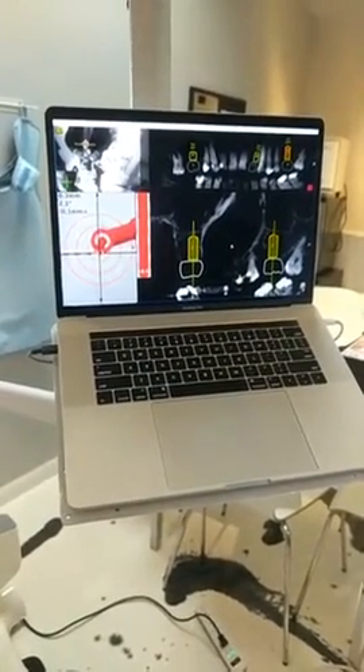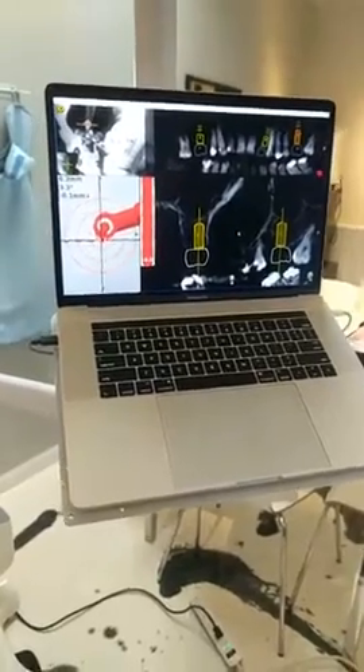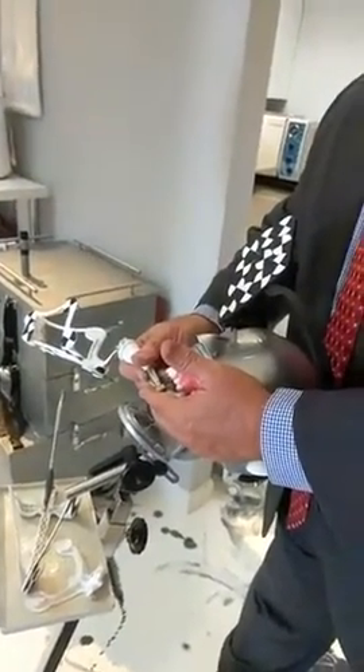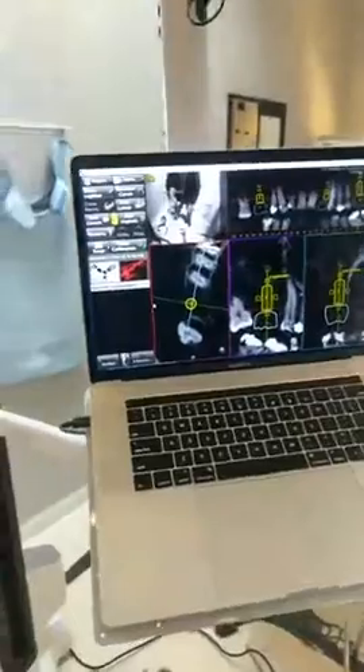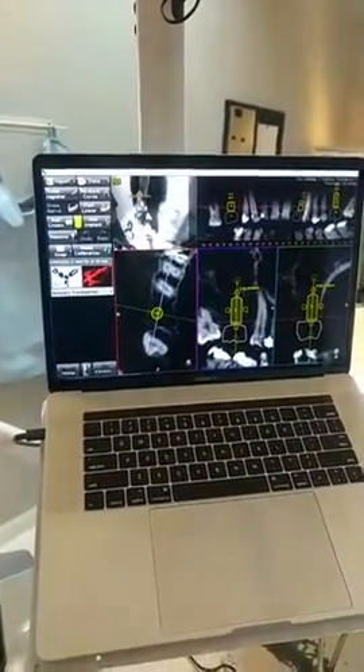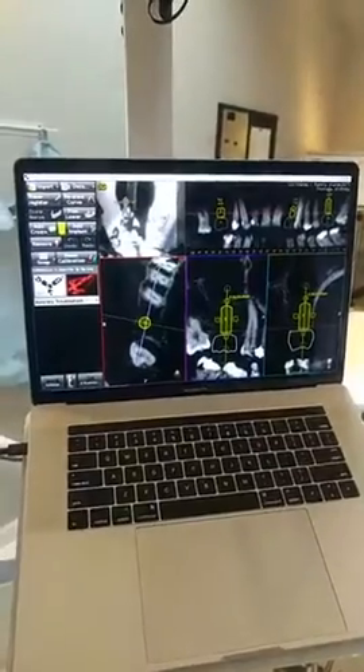The system gives us visual and audible warnings when our target depth is achieved. It allows us to preserve all this information for the patient's record and for the patient's security and safety, knowing that the procedure was done properly. This is the next wave in implant surgery using dynamic surgically guided navigation from ClaraNav.